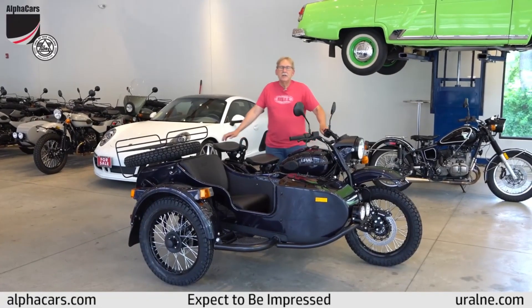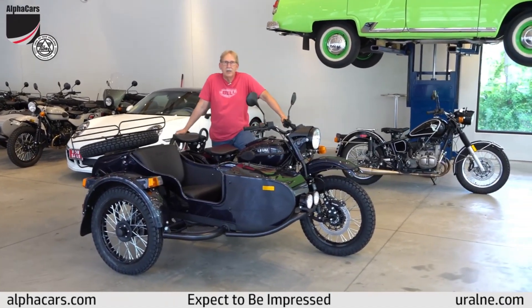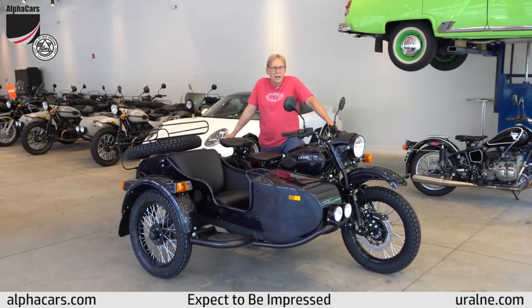Hi everybody, my name is Darrell. Welcome to Alpha Cars Ural of New England. Today I'm here to show you another one of our beautiful Ural motorcycles that we just got in.